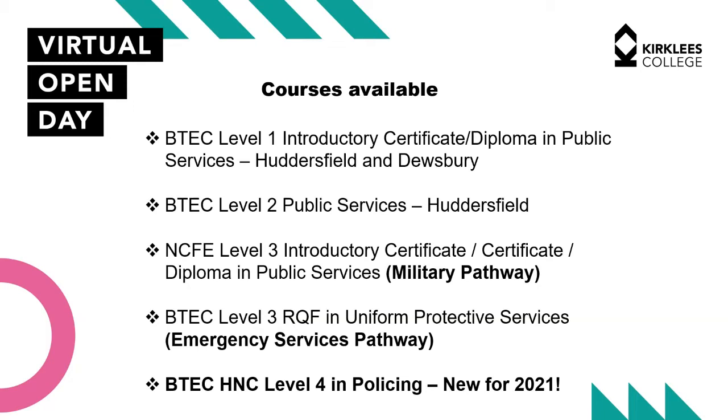At level three we look at specializing. We've got two different pathways: a military pathway and an emergency services pathway. Both pathways engage with industry on a regular basis — on a monthly basis — working with different employers in the public services. We have a fantastic relationship with West Yorkshire Police, the Navy and the Army. We also offer a Level 4 HNC in Policing, which is something students at levels one, two and three can aspire to progress on to.